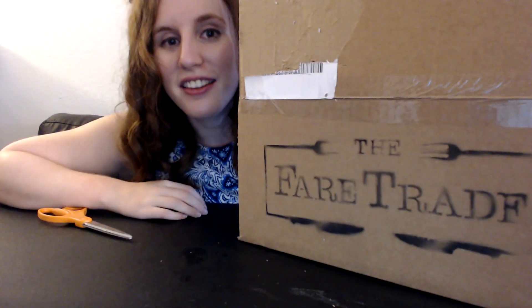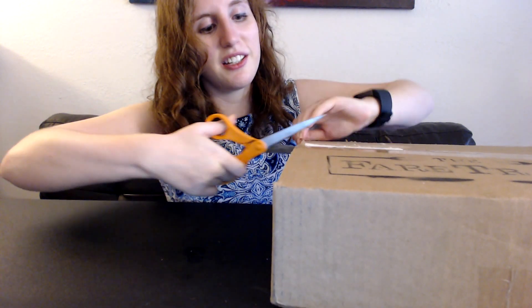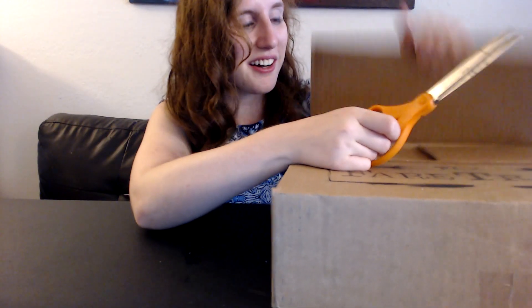Hello everyone, it's Kayleigh and today I have the Fair Trade box. This is an interesting subscription box where they send you five American-made ingredients with five recipes, so it's supposed to help you cook at home. I'm aspiring to cook at home more often, so let's see what's inside.